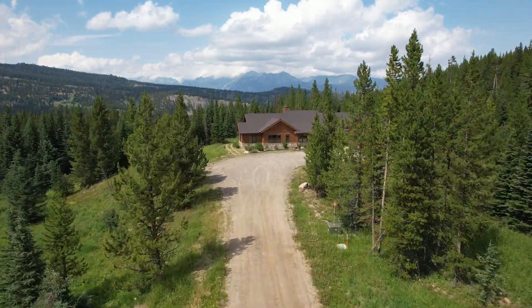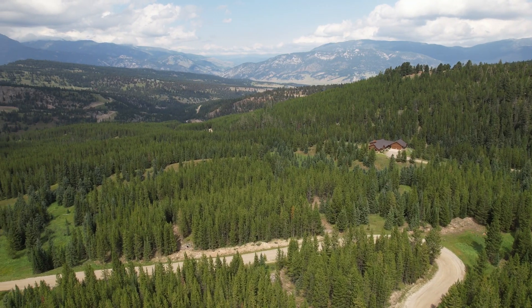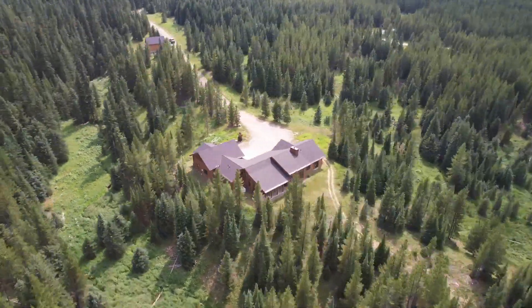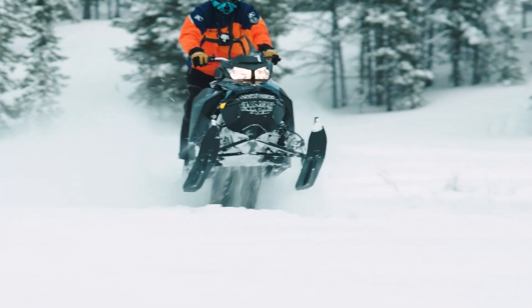The Buckridge Ranch neighborhood offers unparalleled privacy with each parcel ranging from 20 to 40 acres. Residents have direct access to Buckridge, ideal for hiking, biking, snowmobiling, and four-wheeling.